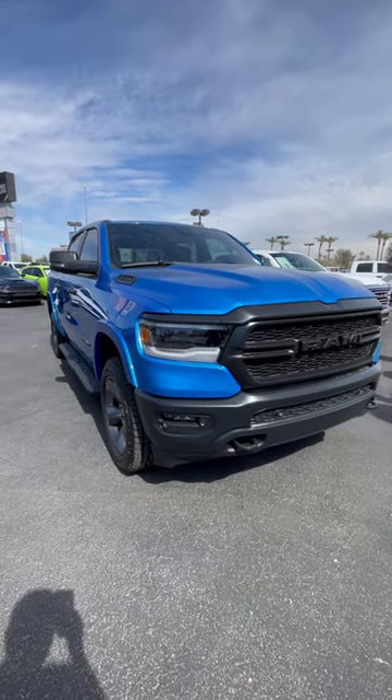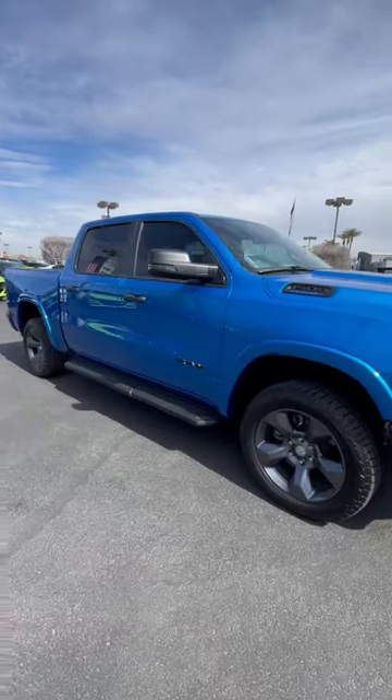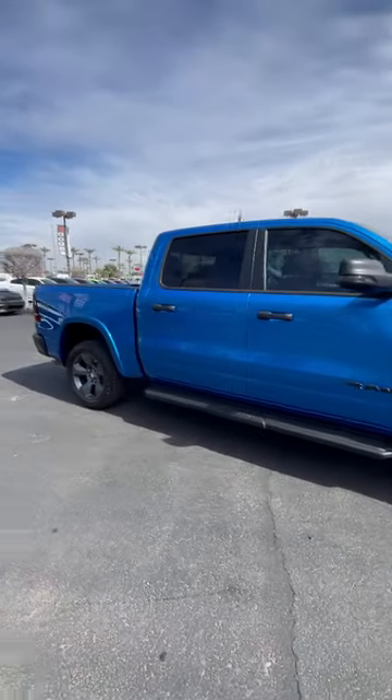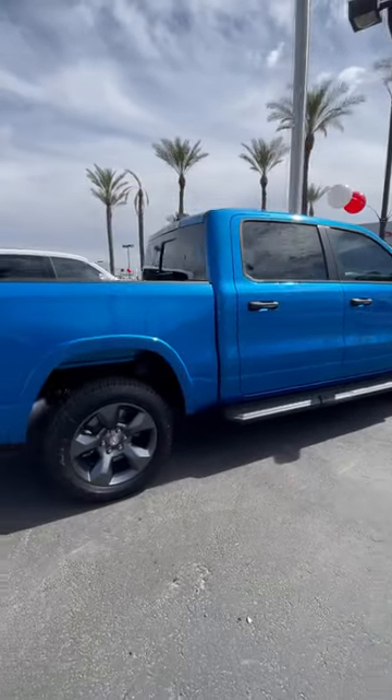Hey, it's Engelbert from Dodge Ram in Avondale, and I'm here with the Hydro Blue 2023 Ram 1500 Built to Serve Edition. I'm going to give you a quick walk around on this model here.